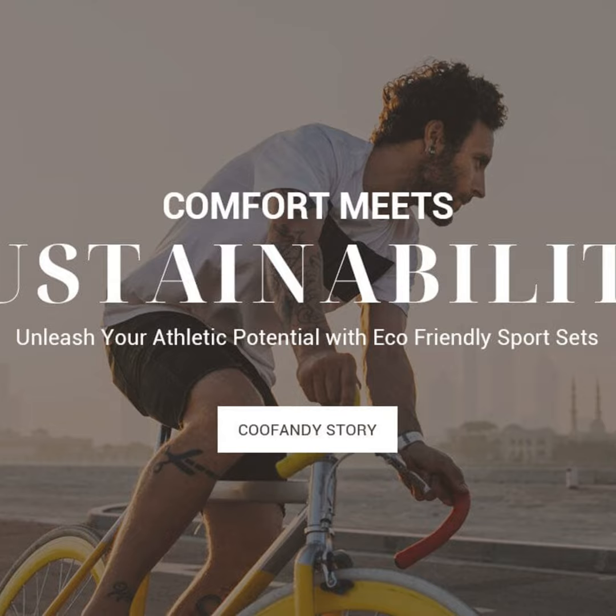Hello everyone, John here to talk about sustainable activewear that's as good for your workout as it is for the environment. On this episode of the Eco-Athlete, I'll be reviewing a new line of certified eco-friendly sports sets.